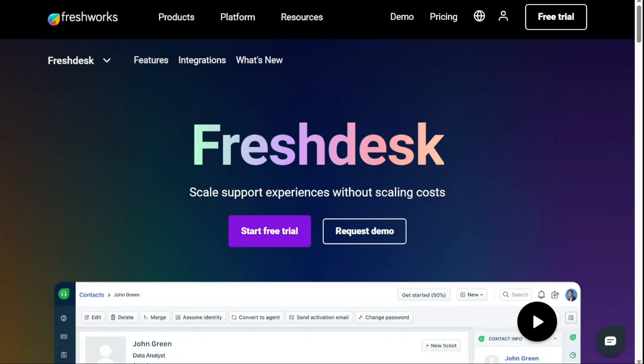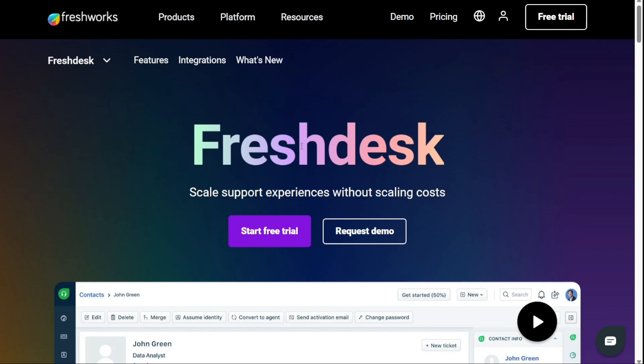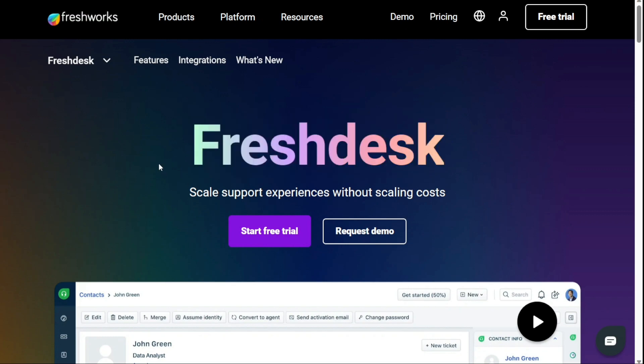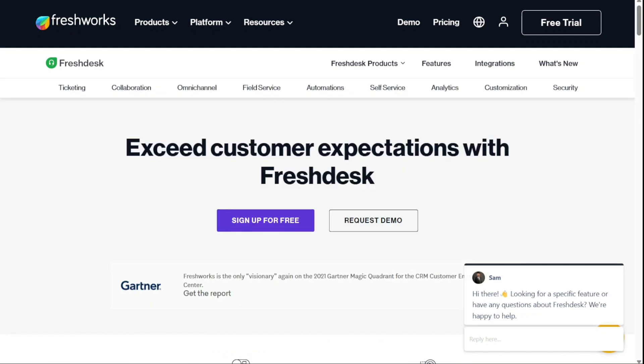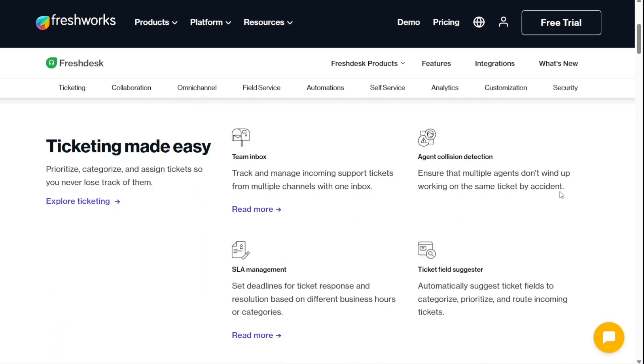The first one on the list is Freshdesk — the best Zendesk alternative for small businesses. Just as feature-rich as Zendesk, Freshdesk comes in at a much lower price point. It even has a free plan, making it a more affordable option for small businesses. Freshdesk functions as a one-stop shop for customer support teams. The cloud-based platform features a multi-channel help desk, knowledge base, chatbots and a ticketing system, all wrapped up in a clean and simple interface.